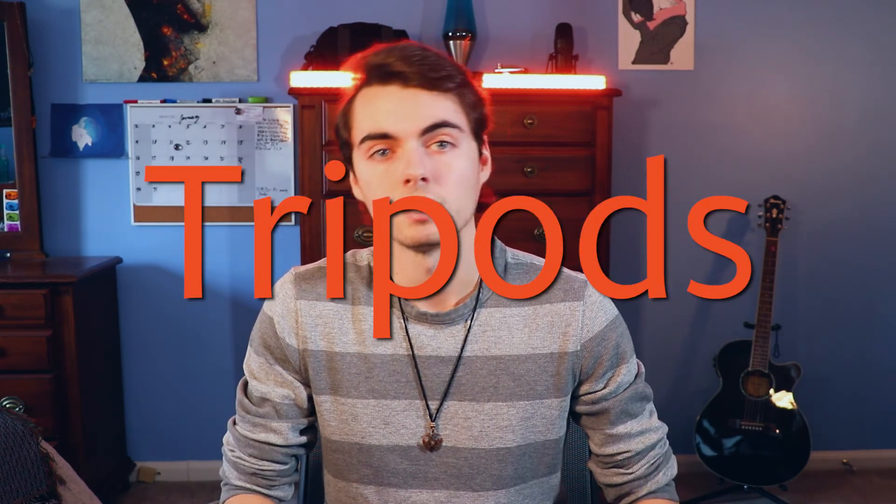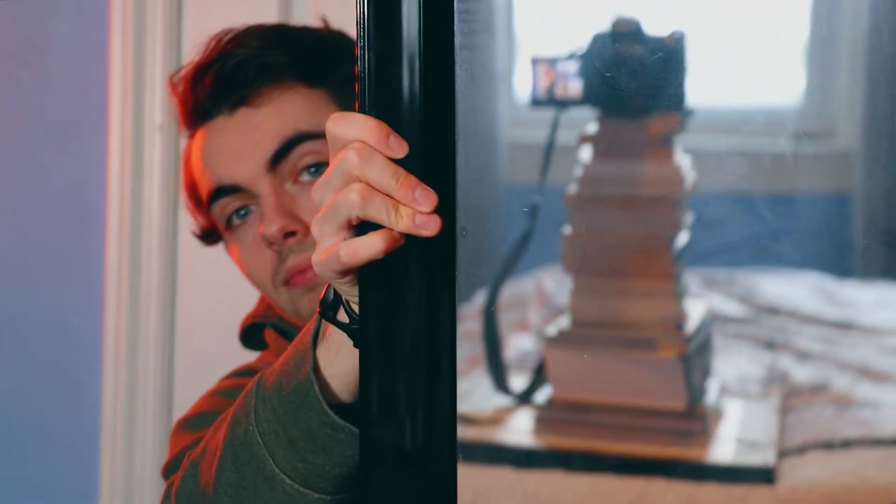Now we can move on to tripods. Tripods are often the piece of gear people think about last. You figure you spent all this money on a camera, a microphone, and lights — and very often people forget the tripod, only realizing it when they're ready to record and have to prop the camera up on books or whatever desk is available. It is a good idea to have a tripod so you have the option to move around if you choose. You can pick up a cheap tripod at Target, Walmart, or any major store — anything between twenty and fifty dollars is fair for a beginner's tripod that will keep your camera stable and give you room to experiment with different angles.